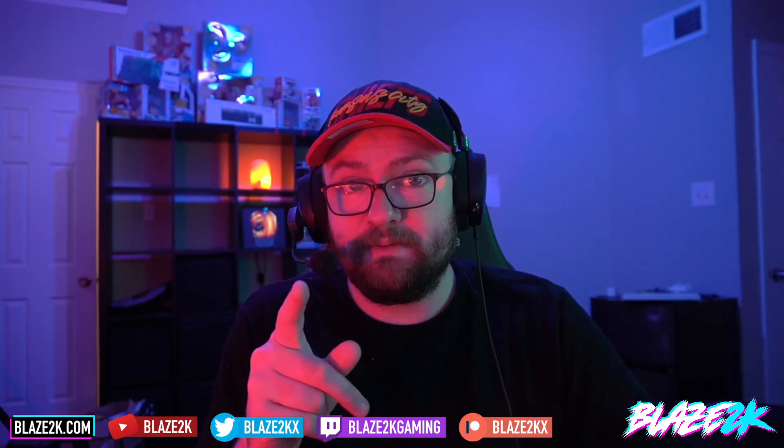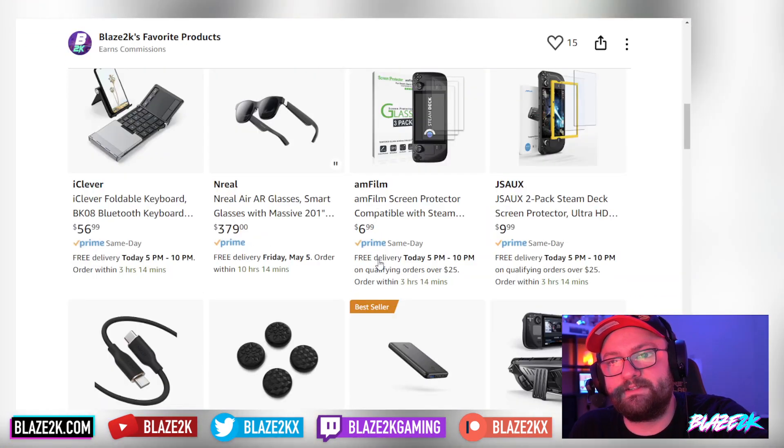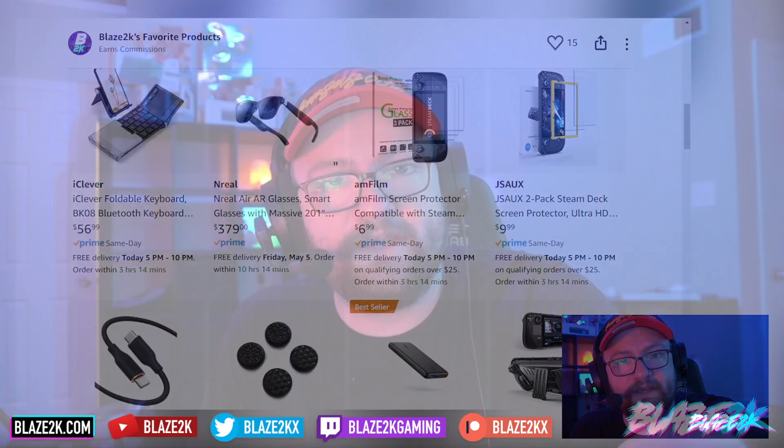Thank you for watching. I'm Blaze 2K — we cover handheld gaming news on this channel every day, multiple times a day. There's a lot of exciting things coming down the pipe, including the ROG Ally, the AYANEO 2S, and the AOKZOE, which I'm doing a video on later today or tomorrow — you can now order it on Indiegogo, which is awesome. Hit the like, hit subscribe, click the bell icon, and check out our Steam Deck accessories list — link in the video description and top comment. See you in the next video!